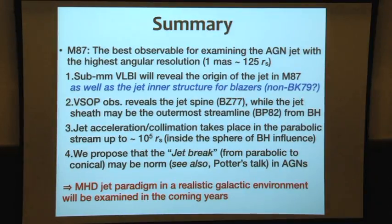Summary: M87 is the best observable target for examining the AGN jet with the highest angular resolution. Sub-millimeter VLBI revealed the origin of the M87 jet as well as the jet inner structure for blazars — a non-BK model might be the case. The VSOP revealed the jet spine via the BZ mechanism. Global ground-based VLBI revealed the outer streamline follows the BP solution. Jet collimation and acceleration take place up to 10^5 Schwarzschild radii in a parabolic streamline. The interplay between the host galaxy and the black hole produces the jet break. Probably a new M87 paradigm in a realistic galaxy environment can be established.